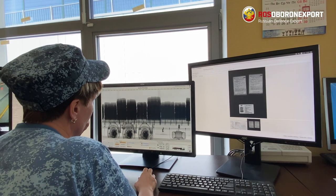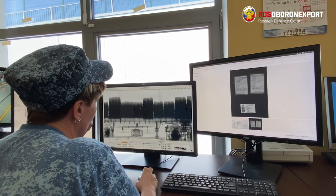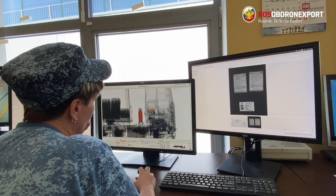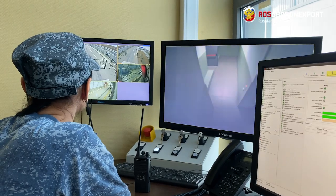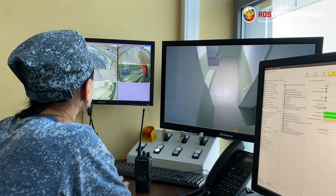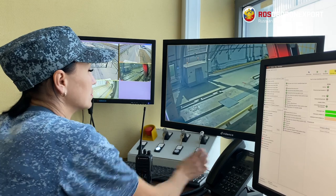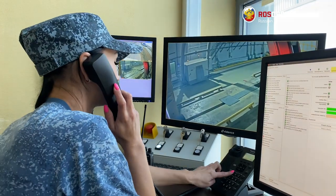Technical capabilities are convenient for operators because they give them the opportunity to analyze images and compare the information with shipping documents. All the information is saved in a database with 16 terabytes of storage capacity that can be used in analytical work later and to enhance the qualification of operators.